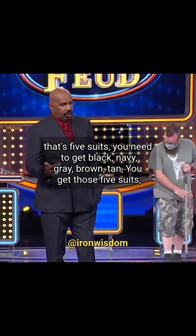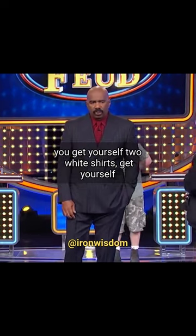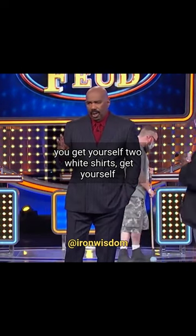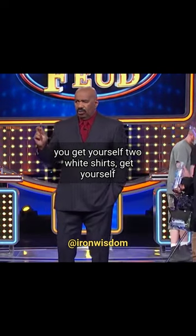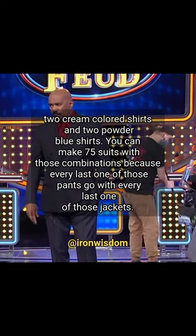Black, navy, gray, brown, tan. You get those five suits, get yourself two white shirts, two cream color shirts, and two powder blue shirts.